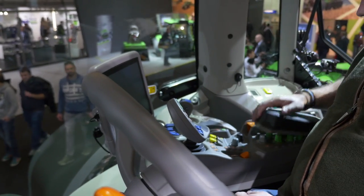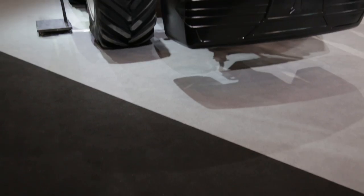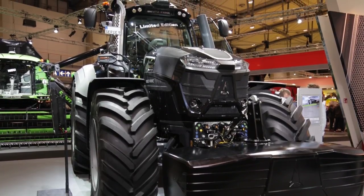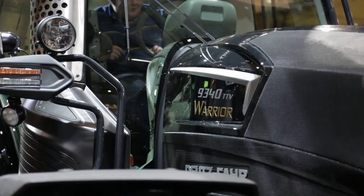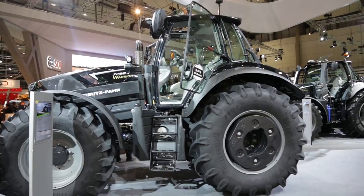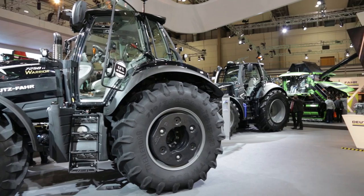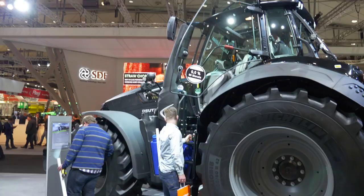A lot of manufacturers have tried to pull off a black tractor here and there. But I have to give Deutz credit — I think you've managed to pull off the black tractor with the Warrior and make it look really cool. Absolutely. I think the styling of both the 7 and the 9 Series really sets off the Black Warrior Limited Edition. We teamed up with Gitario Design as well — famous for automotive design — and we've teamed up with them for a number of years now.